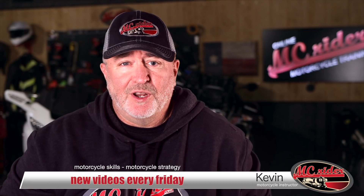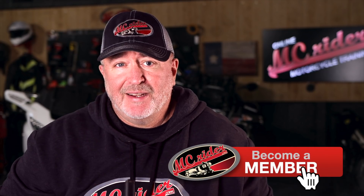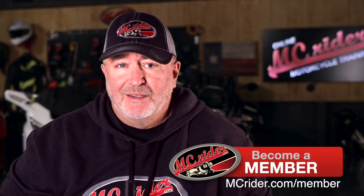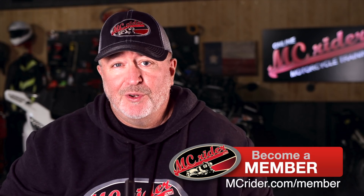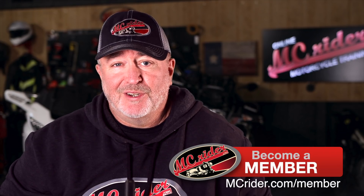My name's Kevin and I release a weekly video here on MC Rider focused on road skills or road strategy to help you become a better rider. Become a member of MC Rider and get access to even more tools to help you stay sharp and develop your skills on two wheels. So, are you ever distracted when you're riding on a motorcycle, or do you catch yourself looking at one thing when you should be focused on something else — commonly referred to as target fixation?